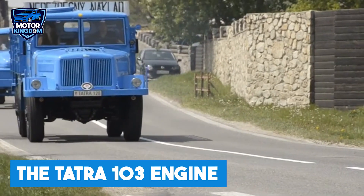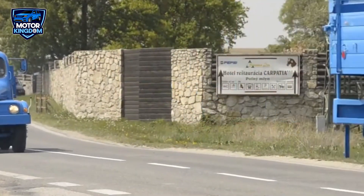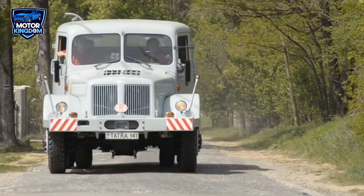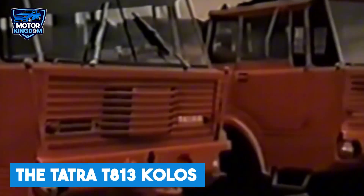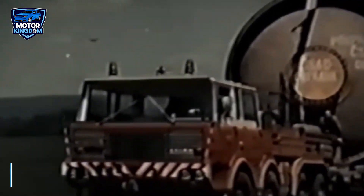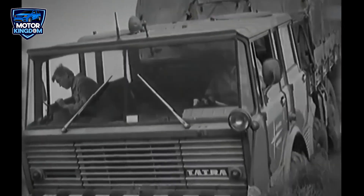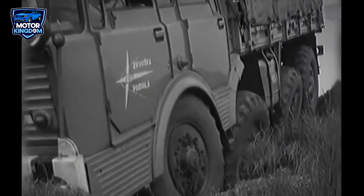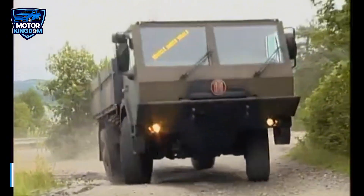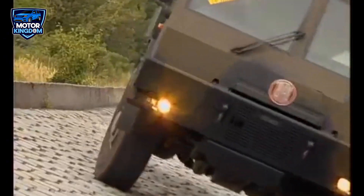The Tatra 103 engine was primarily used in military trucks, transporters, and industrial and agricultural machinery, demonstrating its ruggedness and versatility. One of the most notable vehicles powered by this engine was the Tatra T813 Kolos, a massive off-road truck designed to carry heavy loads across the most challenging terrains. The T813 Kolos was capable of efficiently handling rough landscapes, and its reliability made it a go-to machine for military and civilian use. The engine also powered the Tatra T815, a highly versatile truck that saw use in both military applications and civilian sectors, further solidifying the Tatra 103's versatility.